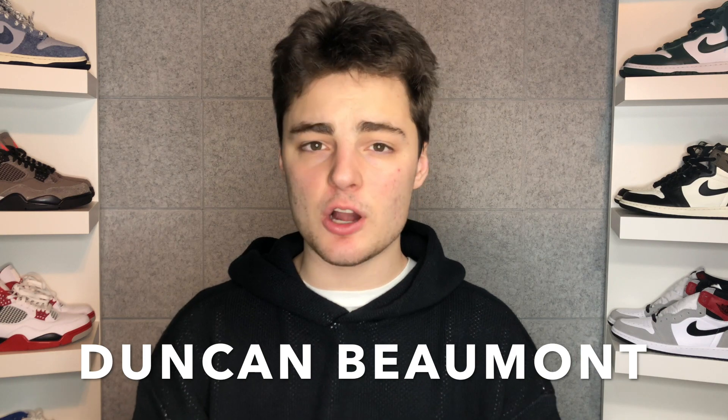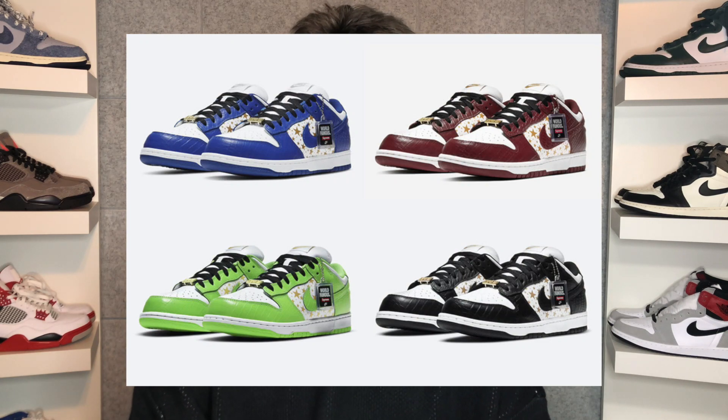What's going on resellers, hypebeats, and sneakerheads, and welcome back to the channel. My name is Duncan Beaumont, and today we are going to be talking about one of the most hyped up sneakers of 2021, the Supreme SB Nike Dunk Low.